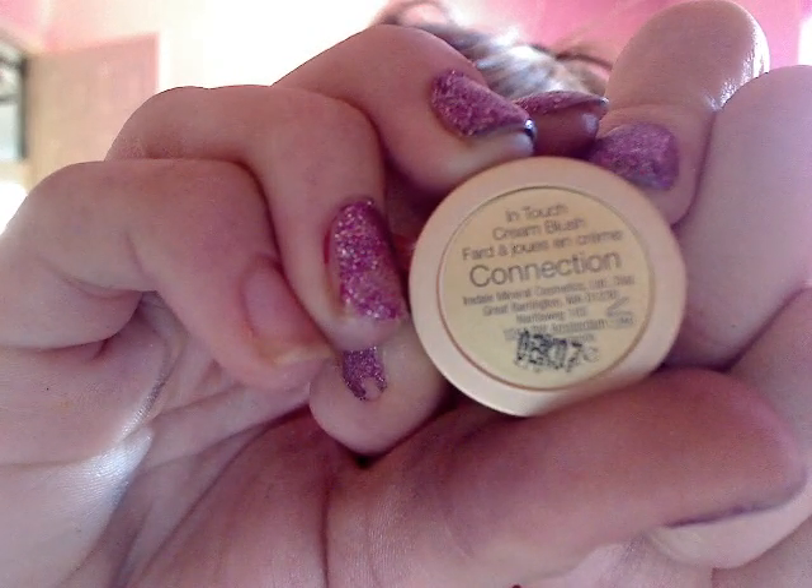This is in the shade 'Connection.' This smells like chocolate — insane cocoa chocolate. If I could buy these cream blushes for all my subscribers, I would. This smell is so amazing, I want to eat it. It smells so good. I've used this almost every day for the past two months.